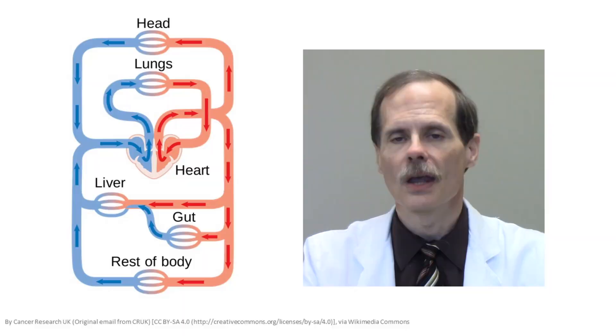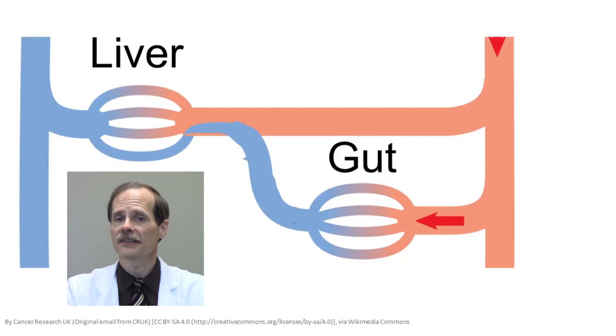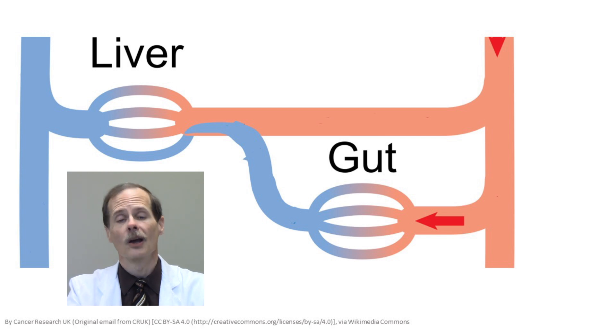One of the liver's most important roles is to protect us from toxic substances we might swallow. Once a substance is absorbed from the intestines, the circulatory system takes it directly to the liver. The liver biotransforms and conjugates molecules to make them more water-soluble. Water-soluble molecules are more easily excreted via the kidneys and through the bile duct.